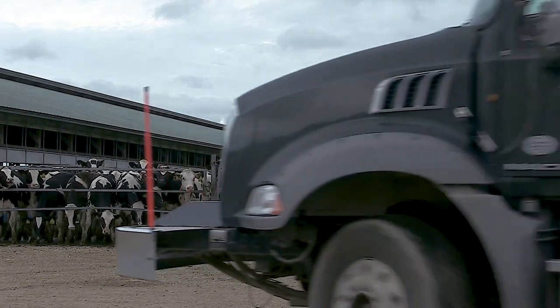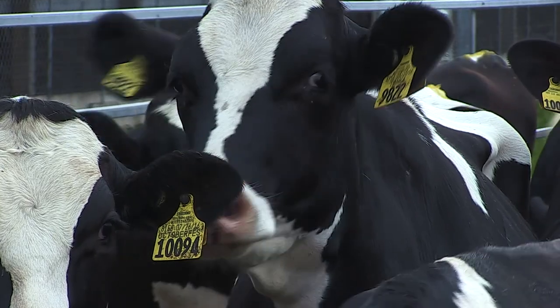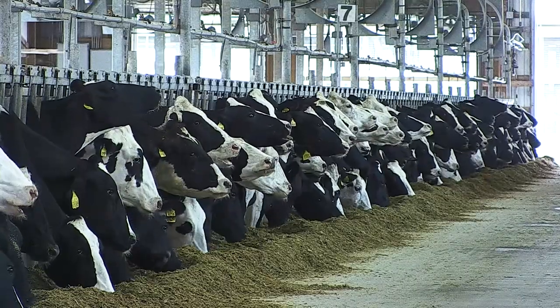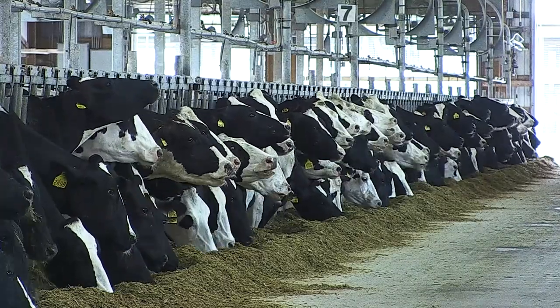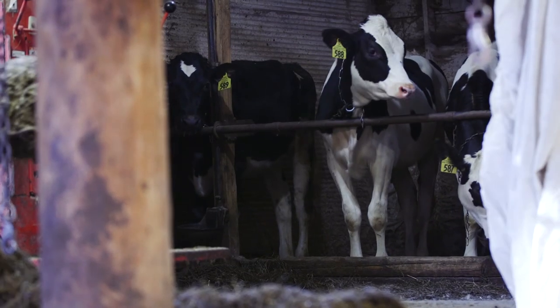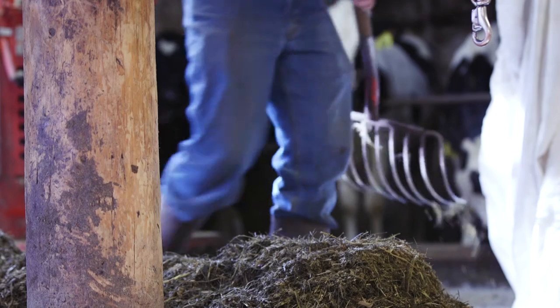Genomic technology and DNA testing, once futuristic concepts to many cattle producers, are now common tools for evaluating genetic performance. The U.S. dairy industry and registered Holsteins have helped drive the significant progress that's been made over the past decade.